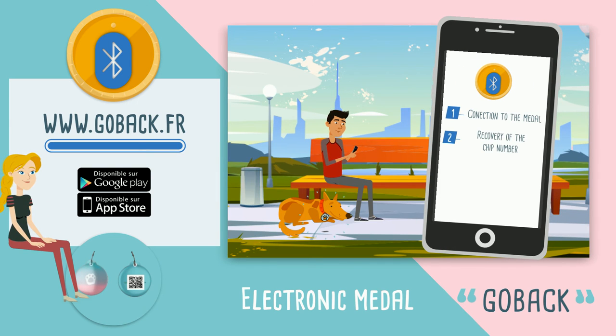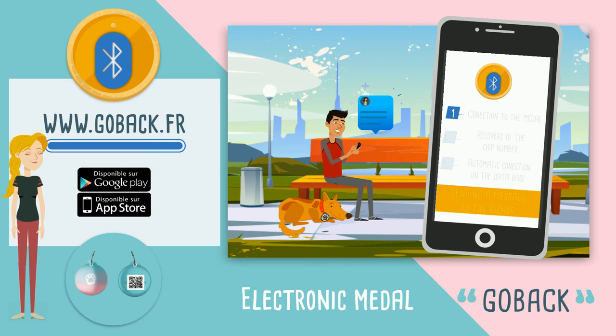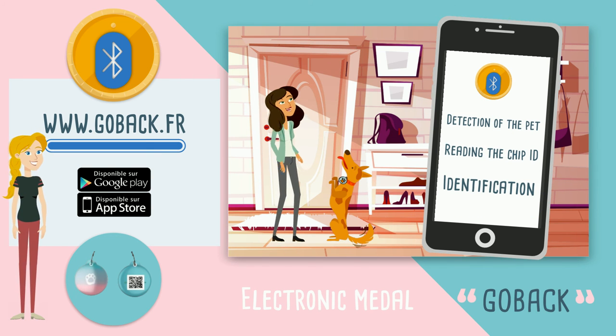Valentine retrieves the chip number and automatically connects to the database where the animal is registered. There he finds information about the owner and leaves him a message. Stephanie finds Caramel just hours after his disappearance.